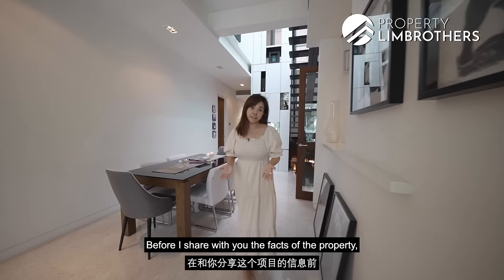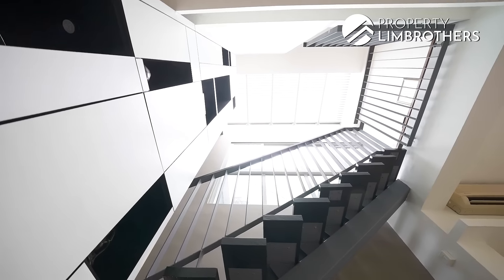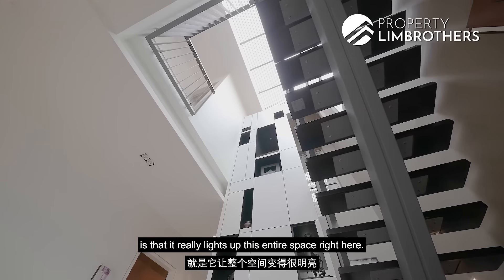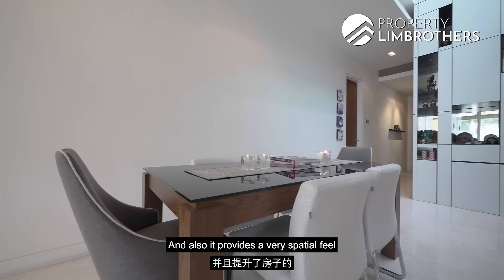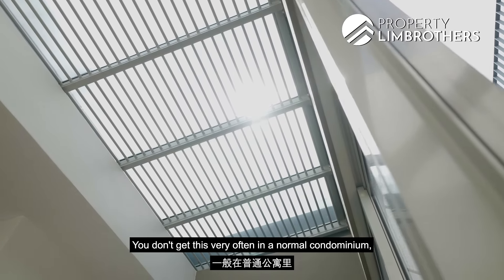Before I share with you the facts of the property, let me show you the highlight of this house. What I really love about this skylight is that it really lights up this entire space and also provides a very spatial view to this home. You don't get this very often in a normal condominium.